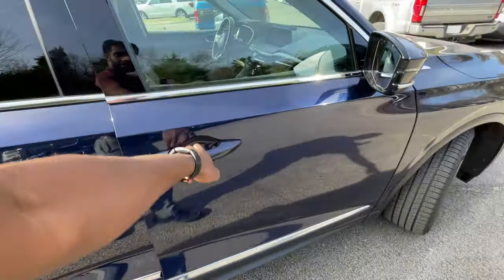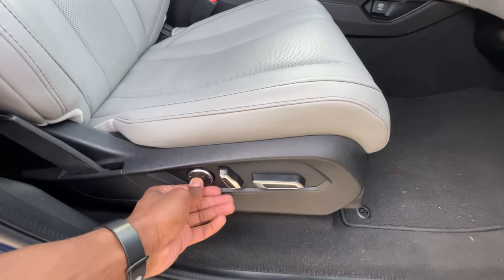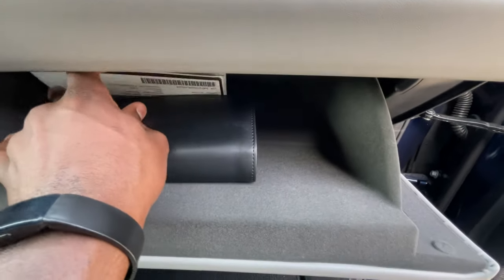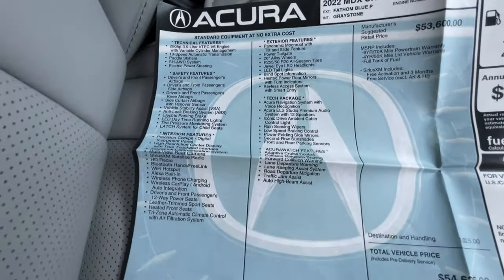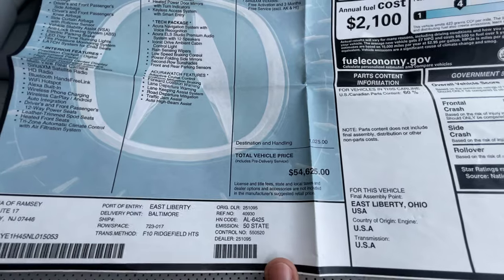Let's go to the front passenger seat — I like that we get the same power adjustability: lumbar, seat back, and seat bottom. There's a 12-volt here, a lockable glove compartment with the owner's manual still in this one, and a window sticker. You can pause and view all the standard features. The sticker is at $54,625.